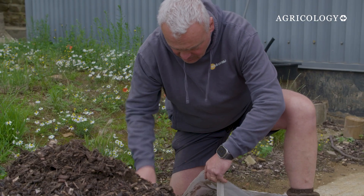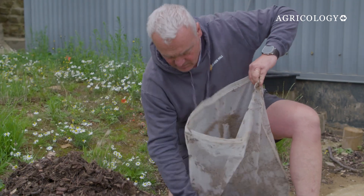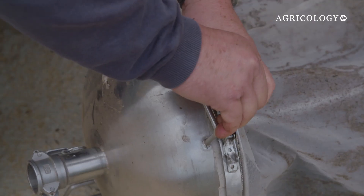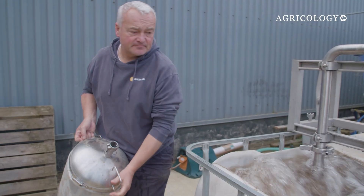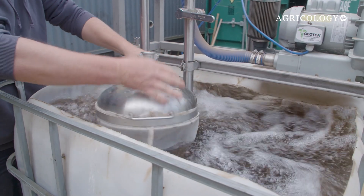To make the compost extract, Nick first adds five to ten kilos of matured compost to a 400 micron bag. Before the bag is added to the tea extractor, he secures it to the lidded aerator and seals it. The tea extractor is then filled with water and the compost mix added.